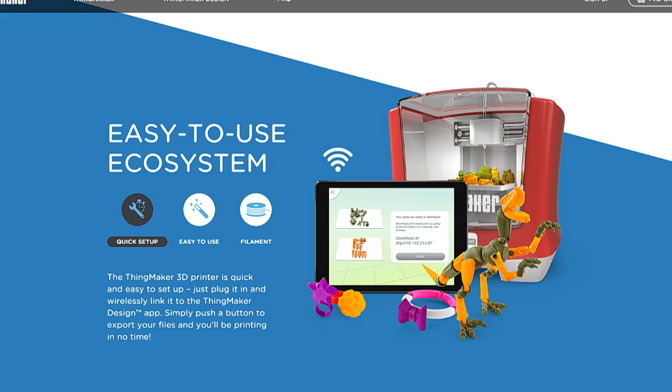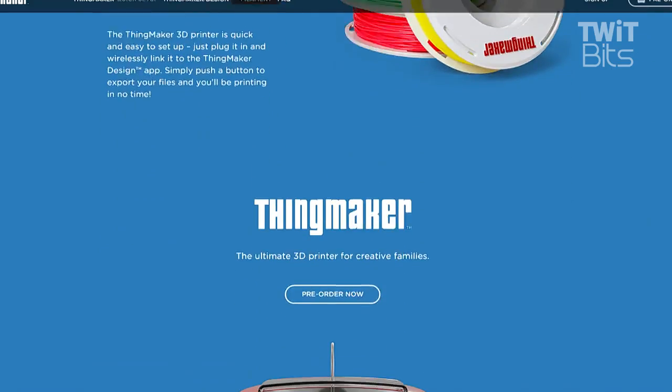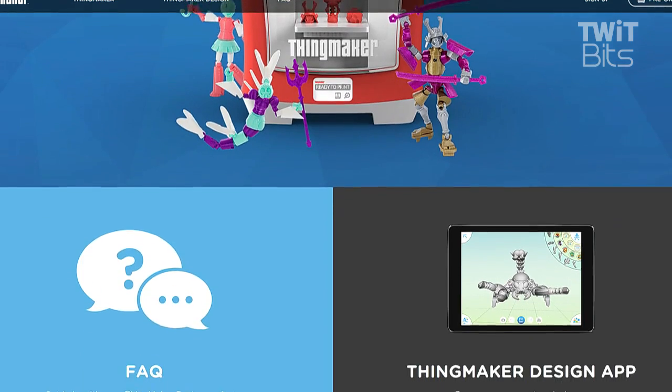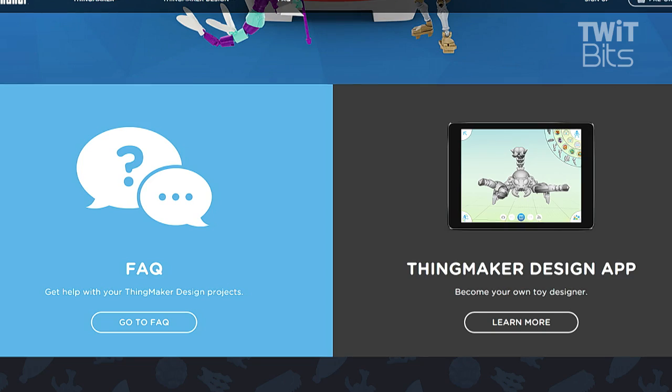I drove by the Autodesk building every day of my life for several years. Autodesk is doing some amazing stuff to bring 3D modeling tools and make them more accessible. Right now you look at the model and there's some sort of robots you can play with, a necklace design, and some other stuff.